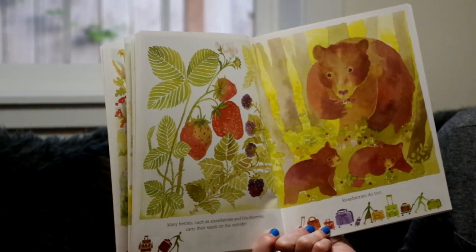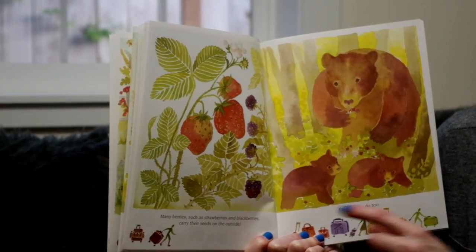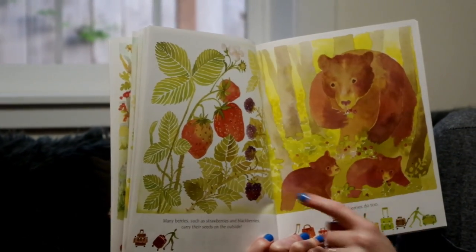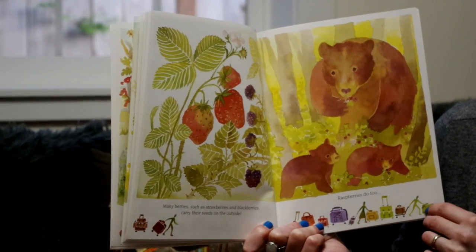Many berries such as strawberries and blackberries carry their seeds on the outside. Strawberries, blackberries, raspberries do too.